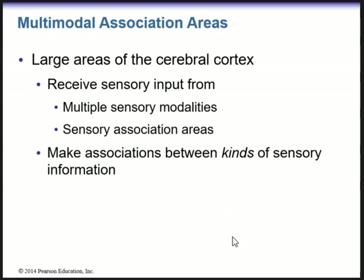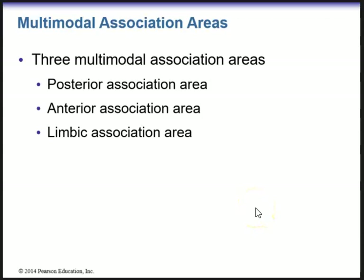We have multi-modal association areas — large regions of the cerebral cortex that will receive sensory input from multiple sensory modalities and from the sensory association areas. This area allows you to make associations between different kinds of sensory information, associate new sensory inputs with memories of past experiences, and plan appropriate motor responses. There are three multi-modal association areas: the posterior association area, the anterior association area, and the limbic association area. Focus on what these areas do.